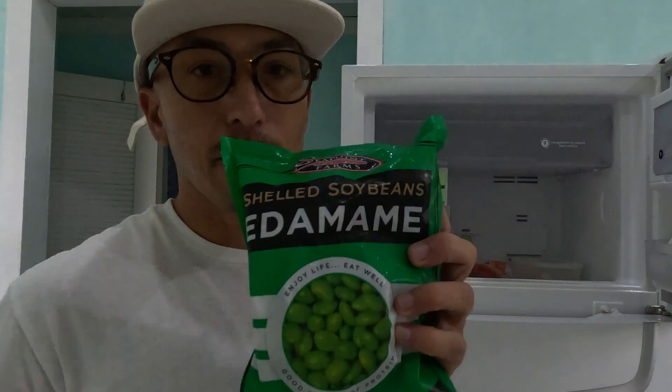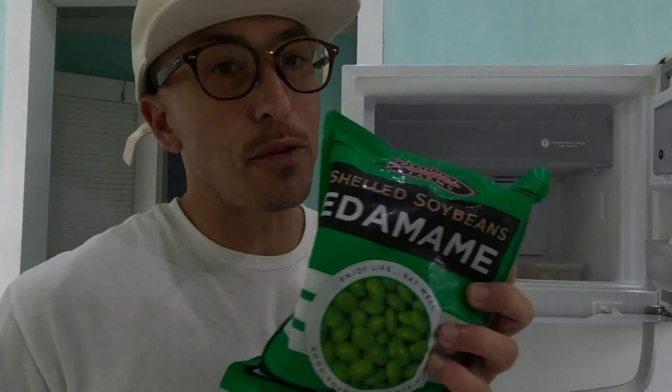Edamame — great in stir fries. This was a score. You're not going to find these everywhere, but they're high in protein, a great snack, good in stir fries, and you can even make hummus out of them.